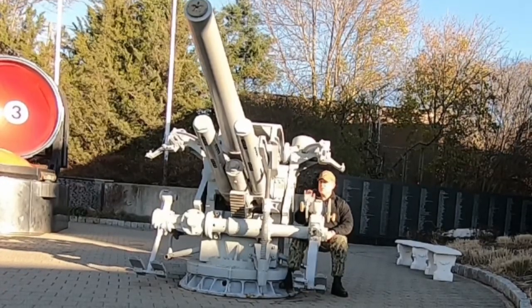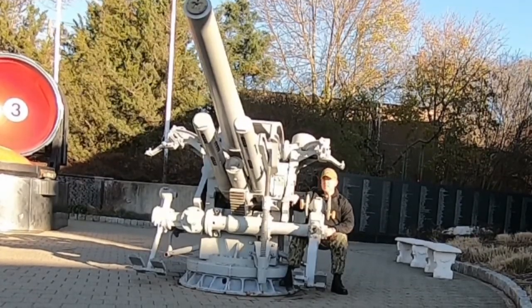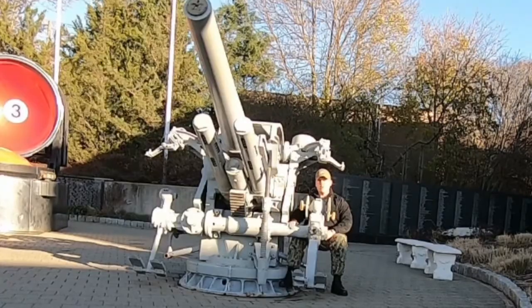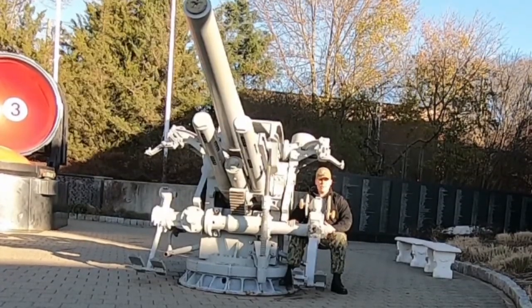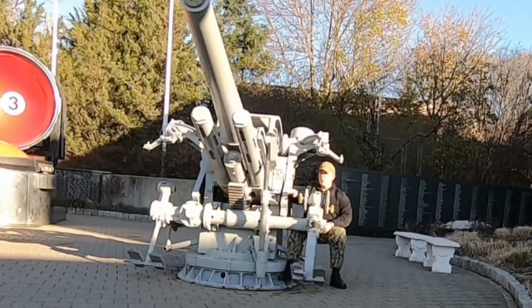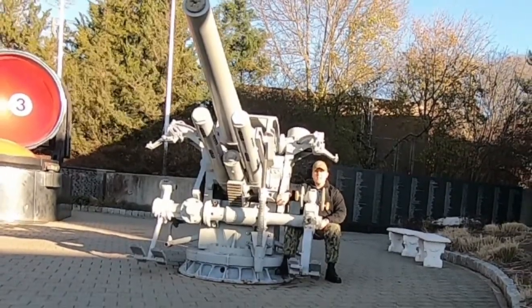One point of clarification: this would not have been the anti-aircraft gun for the submarine — this would have been the deck gun. We would have used a 40-millimeter Bofors automatic cannon as the anti-aircraft weapon for the submarine. So while it started life as an anti-aircraft gun, it ended up as a submarine deck gun.